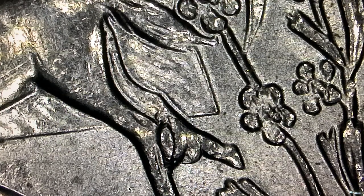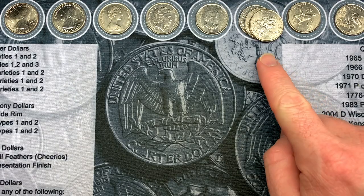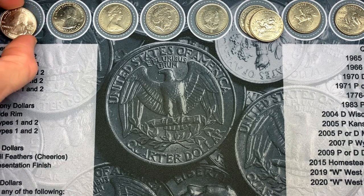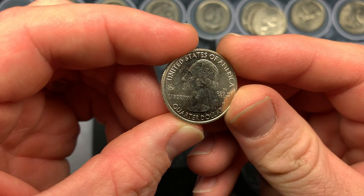Thank you Greg King - this actually looks very close to the picture that he sent me, so thank you very much for sending that example to help me find this variety. We are all done checking for errors and varieties and it was pretty cool. Here's the overall wrap-up: we did not find any silver unfortunately, but that's how it's been lately with quarters - silver has been tough to find.